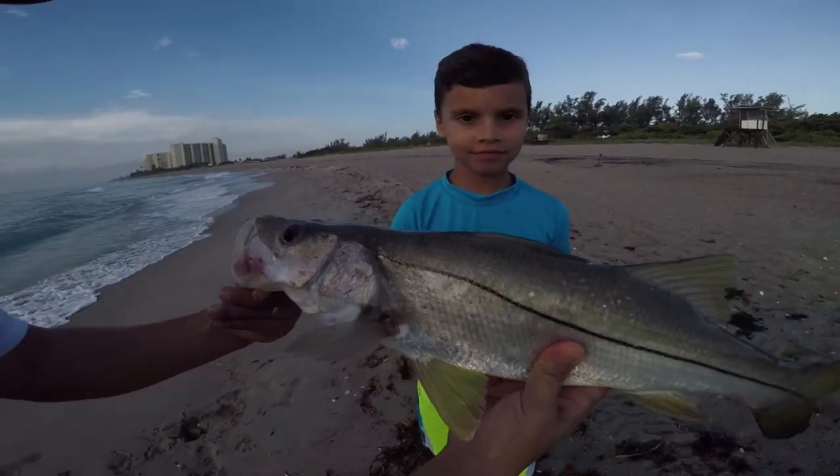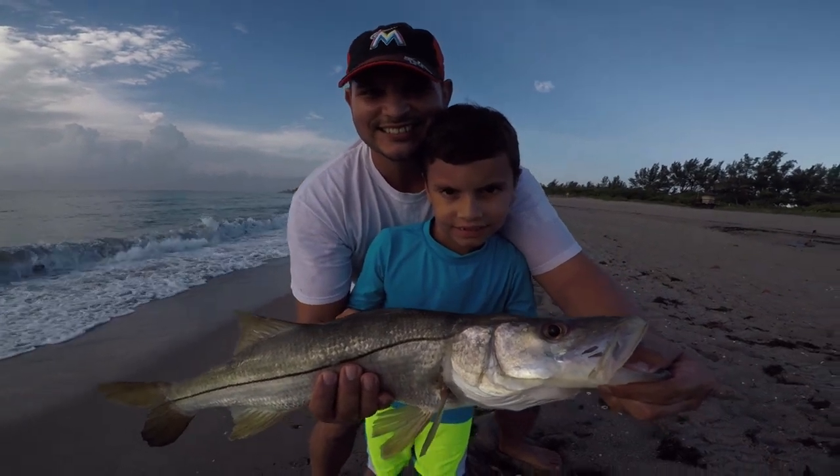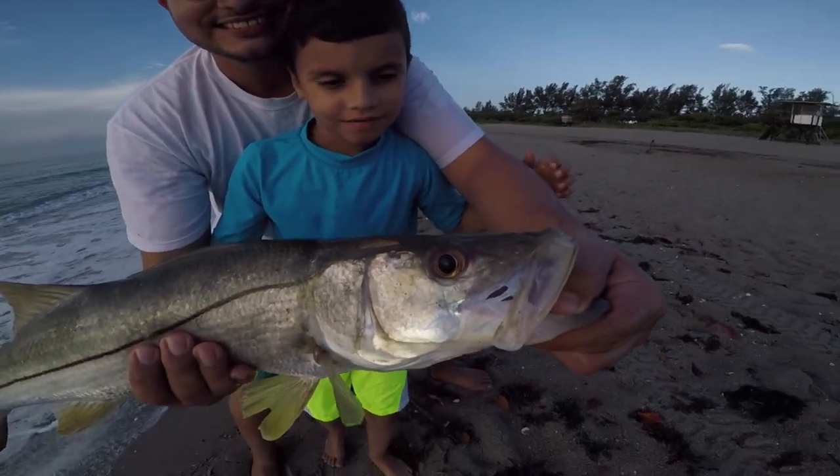Oh, that is a beautiful fish! Sammy, put your hand right here. Excellent! Sammy, how do you feel about your first snook?